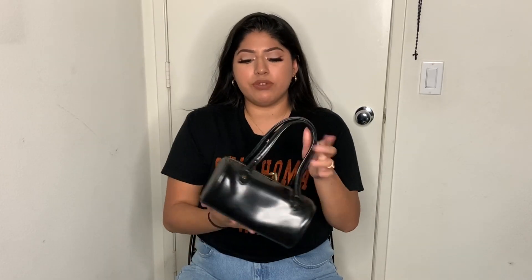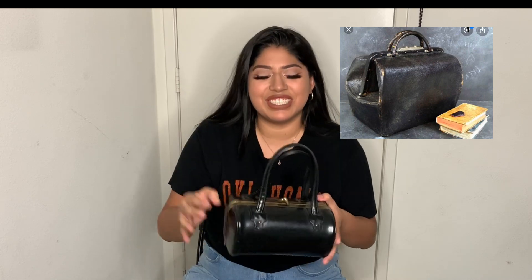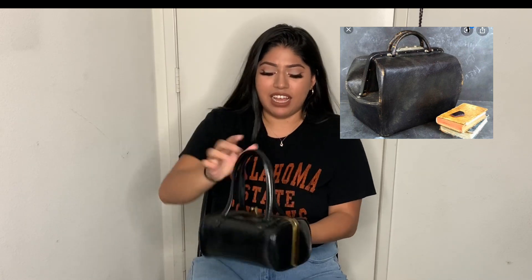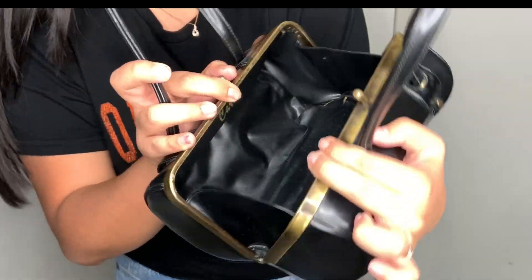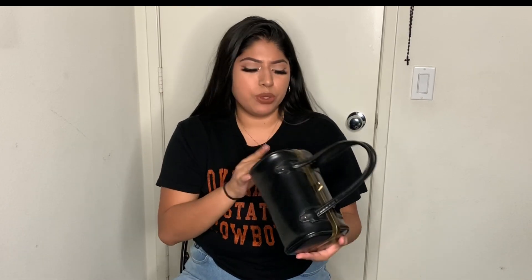Let's start with Buffalo Exchange first. This is a cute little tiny purse — it's a little dusty but that's okay. It kind of looks like back in the 1800s, the little bags doctors or dentists would carry. It's a good bag for when I just want to carry my phone, my wallet, and perfume. This was $18, which I think is alright because you can tell it's vintage.